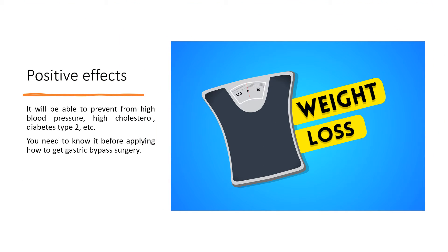Gastric bypass surgery can help prevent high blood pressure, high cholesterol, diabetes type 2, and more. You need to know this before applying for gastric bypass surgery.